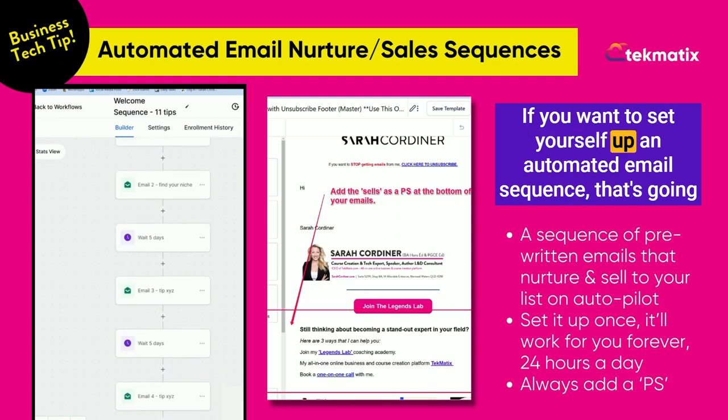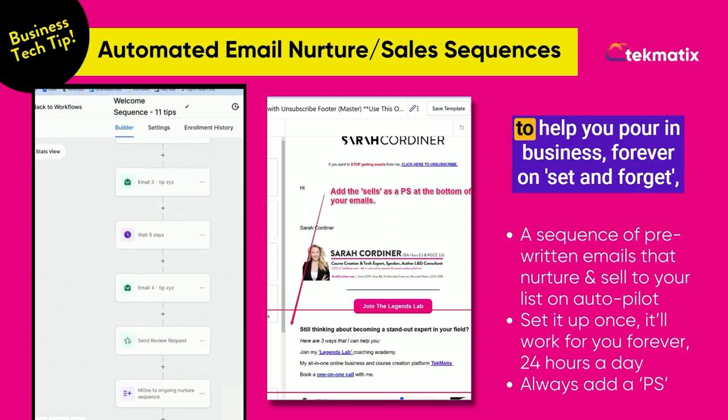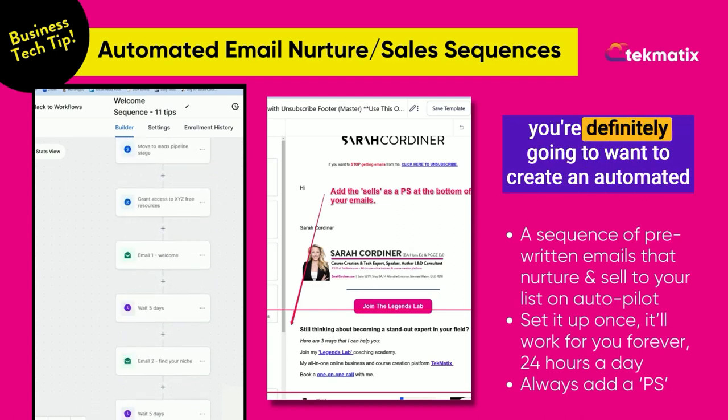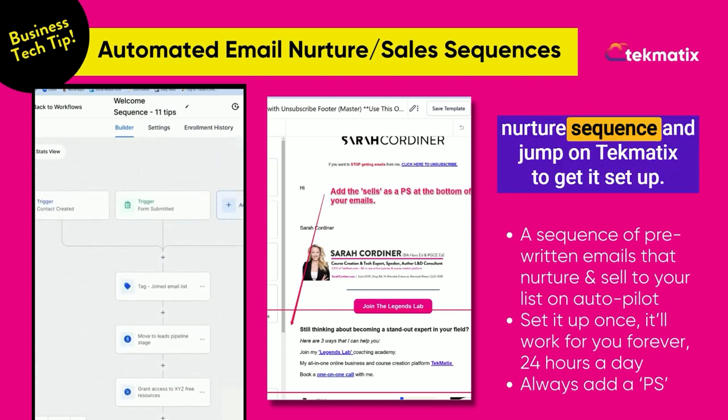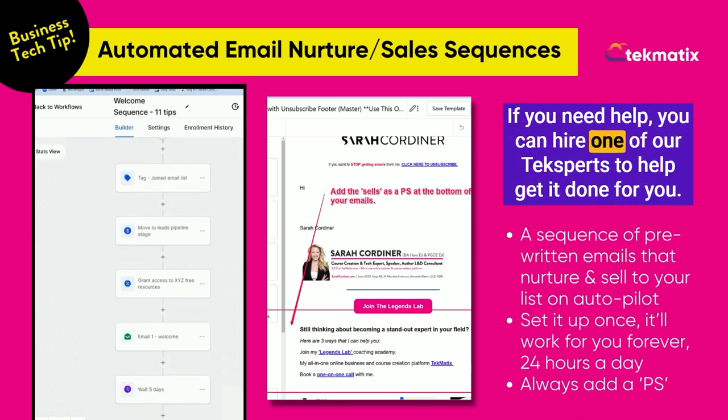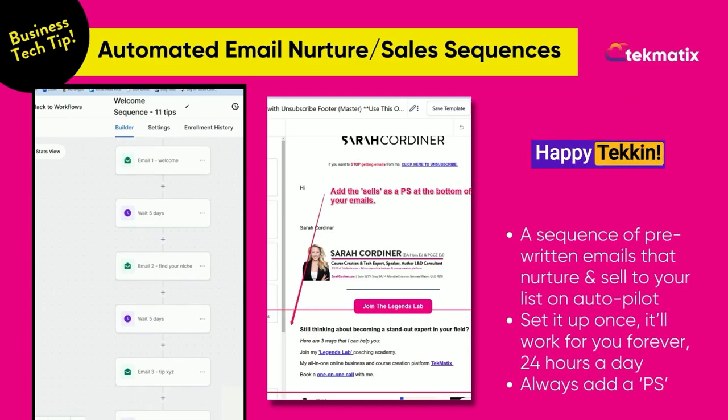If you want to set yourself up an automated email sequence that's going to help you bring in business forever on set and forget, you're definitely going to want to create an automated nurture sequence and jump on Techmatics to get it set up. If you need help, you can hire one of our tech experts to help get it done for you. Happy teching!